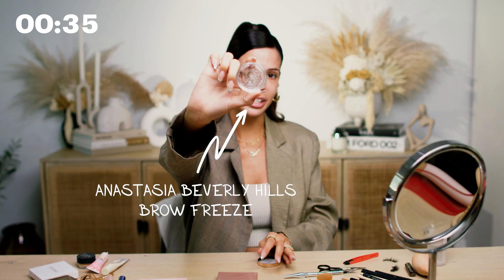Now we're going to move on to brows and I am so into the trend of bushy brows. So I'm going to go in with my Anastasia Beverly Hills Brow Freeze. This product is amazing. I just apply this with a spoolie brush and I feel like this makes my brows look so much naturally fuller than when I over-plucked them in high school. And this is all the brow that grew back.